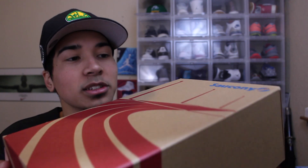Since I don't have any Sauconys in my collection, I'm very new to these. I just really wanted to try something out. There are a lot of colorways I wasn't a fan of, but this one really caught my eye. I really like these ones.